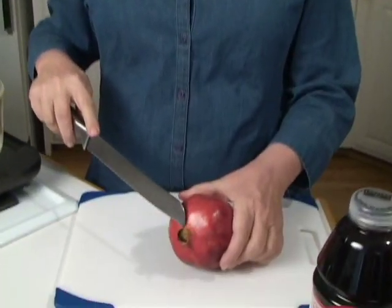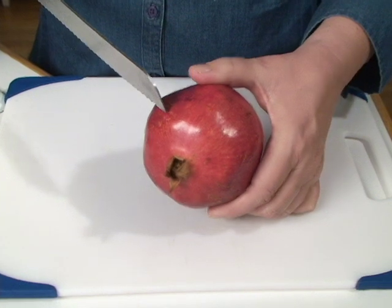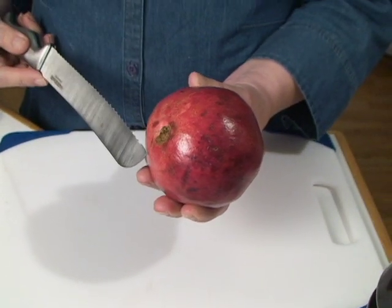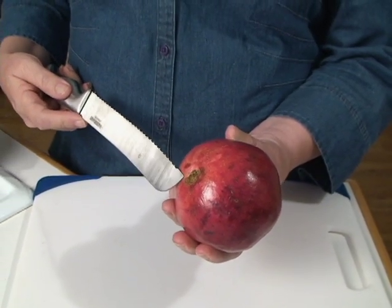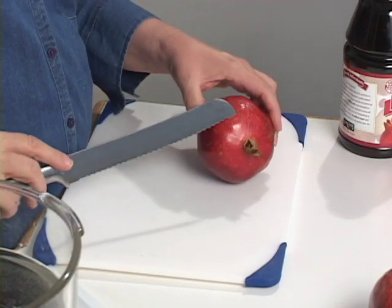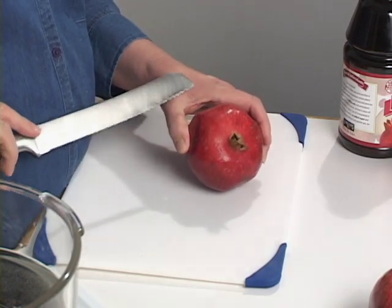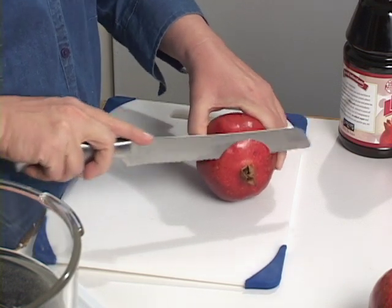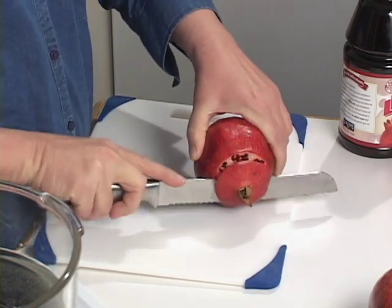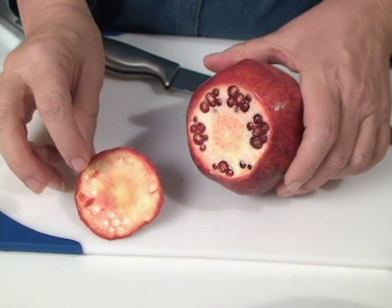To cut it open you'll need a knife — I prefer a serrated knife for cutting off the crown. The crown is the end with the little sticky-out thing where the blossom was; the other end is the stem end. You want to cut off just the crown — you don't want to go too far down. I just cut that off and I didn't even get into the seeds — almost a perfect cut.